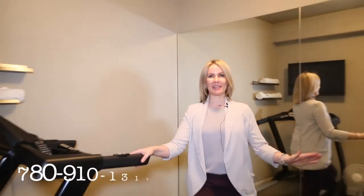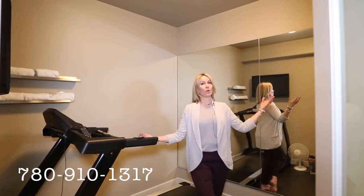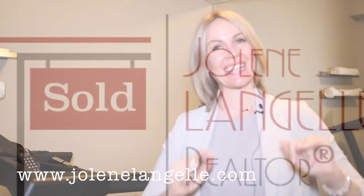Thank you so much for spending a few minutes with me and taking a tour of this beautiful home. We're here in the home gym — I want a home gym! If you have questions or would like to see more pictures, call anytime. You can download my neighborhood guide in the link below. Have a wonderful day.